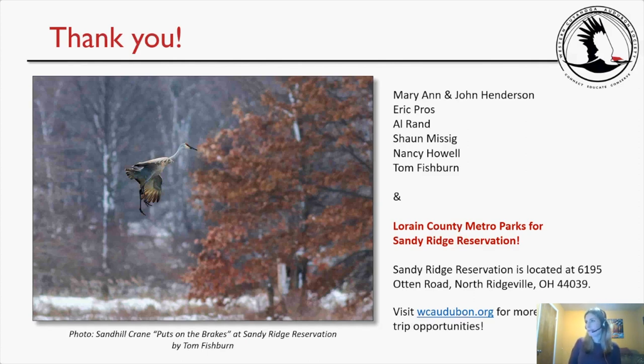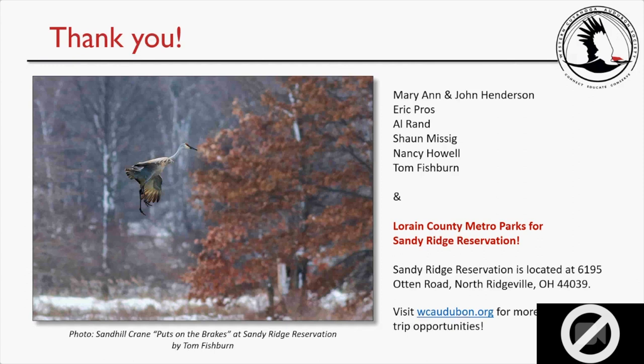Sean confirmed he did see the Red-headed Woodpeckers on his visit, photographing both a juvenile and an adult, though he may have forgotten to submit those photos. Nancy thanked everyone for the terrific photos, expressing delight at the sandhill crane images in particular, and thanked the participants who had the patience for wildlife photography. Michelle wrapped up: please visit wcaudubon.org for more virtual field trip opportunities available every month. Big thanks to all participants — Mary Ann and John Henderson, Eric Prost, Al Rand, Sean Missig, Nancy Howell, and Tom Fishburne — and to Lorain County Metro Parks for Sandy Ridge Reservation, located at 6195 Otton Road, North Ridgeville, Ohio.